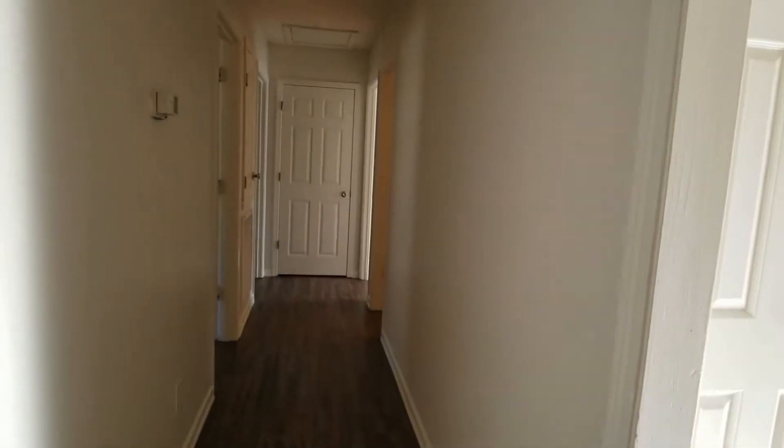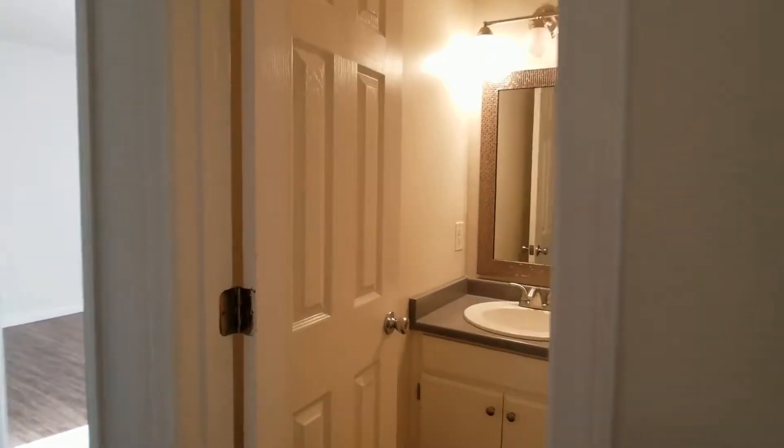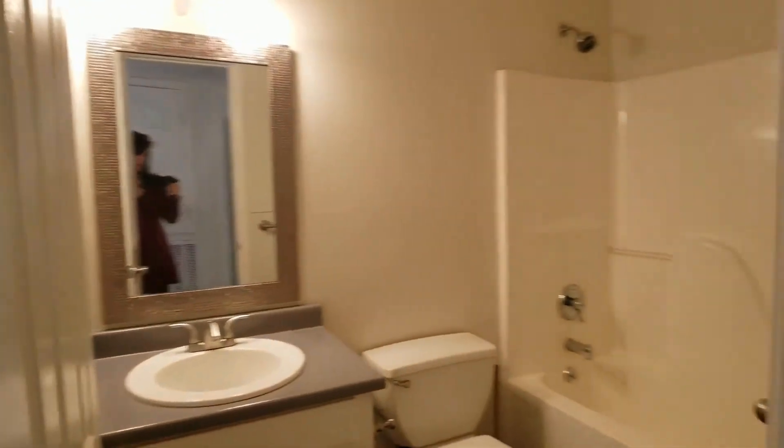Down the hallway, you'll have your first bedroom — lots of natural light and a large closet with lots of extra space. And here is your first full bathroom.